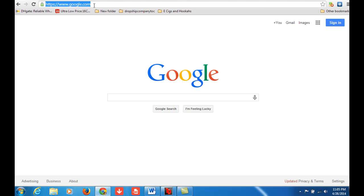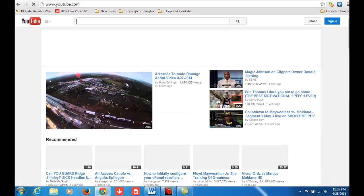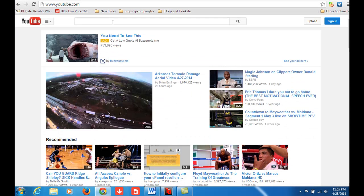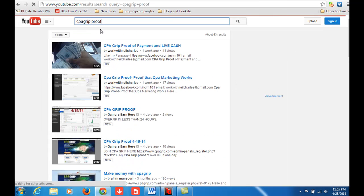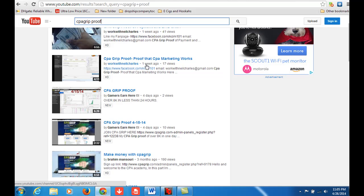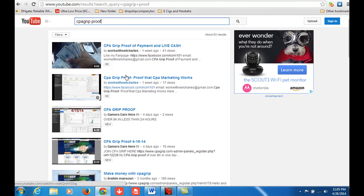So I'm going to actually demonstrate exactly how this goes. We're going to go to YouTube — this is the actual program right here, TubeDigger Pro. This is the actual software. Now the keyword I want to rank for is CPA Grip Proof. As you see here, there are some videos here. Basically the main objective is to actually get somewhere on the first page of YouTube and Google.